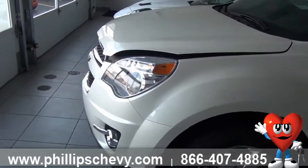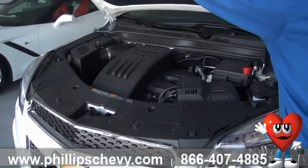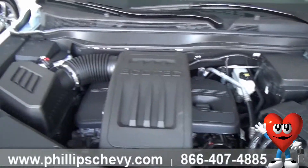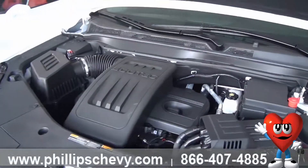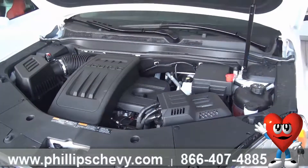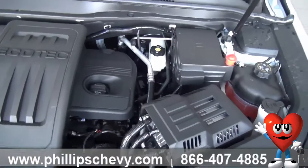Now let's talk about what's underneath the hood. You're getting an EcoTech engine, and you're going to get about 26 miles per gallon highway. This engine is backed by Chevy's 5-year, 100,000-mile powertrain warranty. You're also getting a 3-year, 36,000-mile bumper-to-bumper warranty.